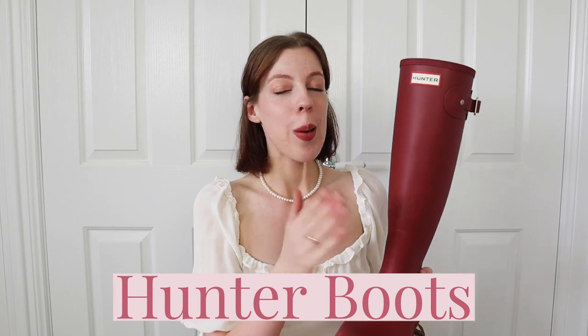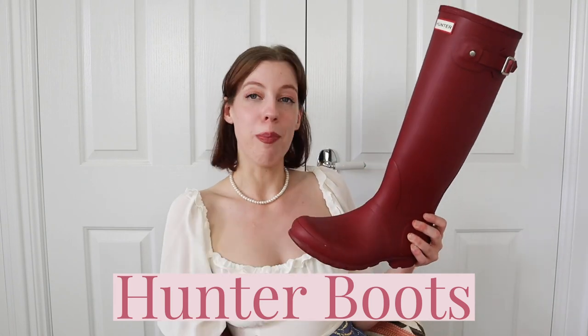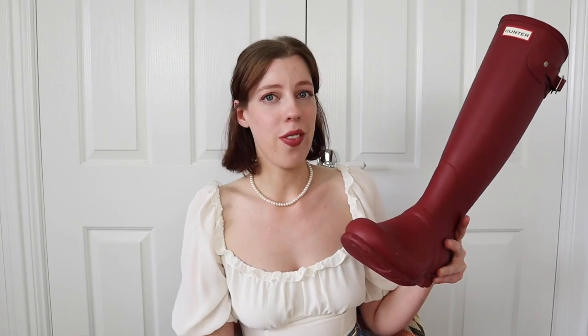Speaking of waterproof preppy footwear, next up we have the Hunter boot. Hunter boots are obviously a rain boot — a very practical shoe for inclement weather, but also super cute. They come in so many different fun colors, and there are so many different ways to style them. I think they look great with a pair of jeans, also skirts and shorts.